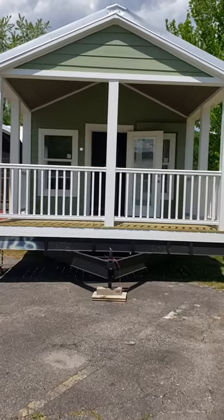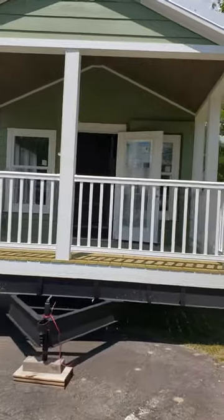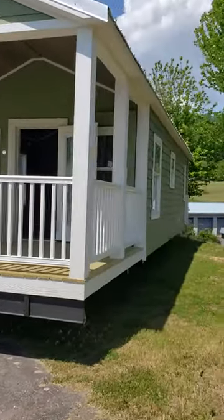Hey, good morning. Ron Bunner here. Park model cabins. Let's take a walk around and take a look at some cabins that we have to offer.